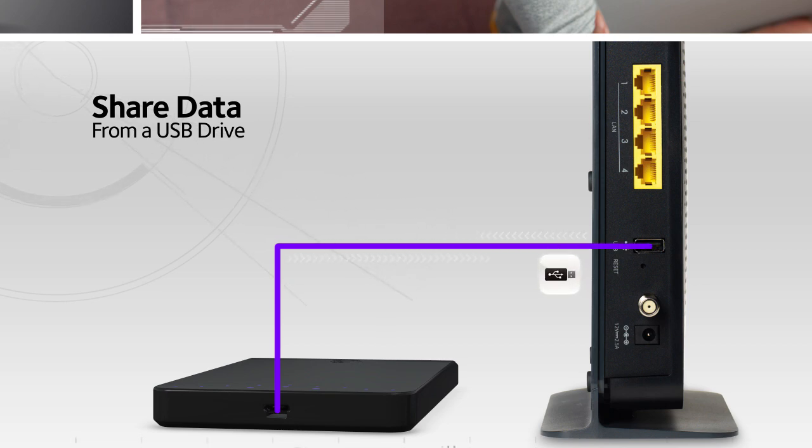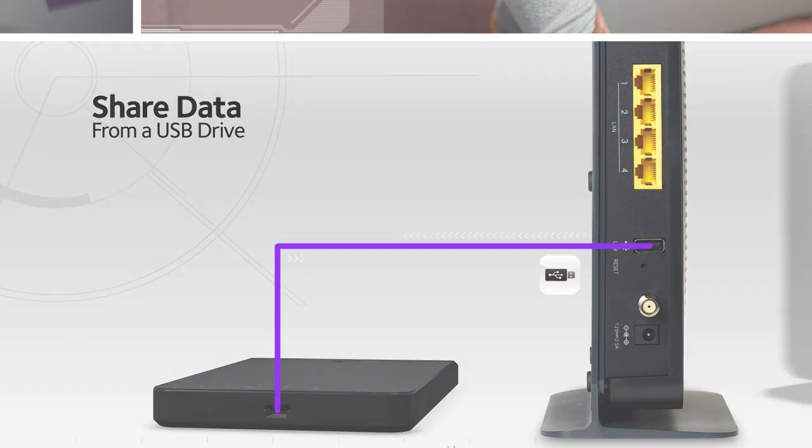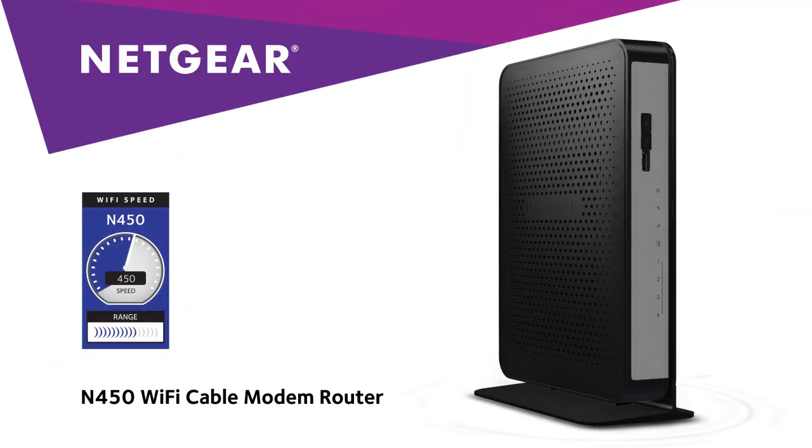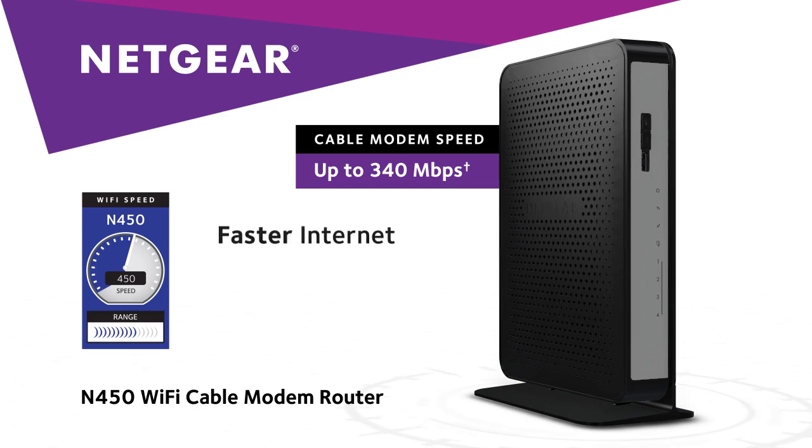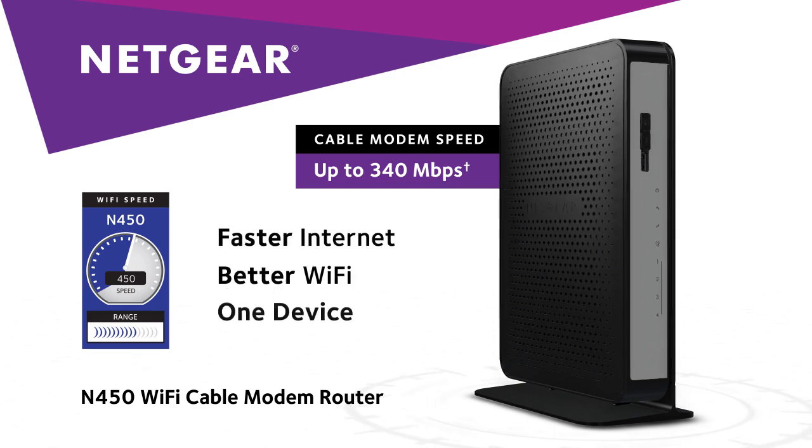And you have your own central storage drive accessible from any device in the home network. Buy the Netgear N450 Wi-Fi cable modem router to simplify and supercharge your cable internet connection and break free from equipment rental fees. Netgear — faster internet, better Wi-Fi, one device.